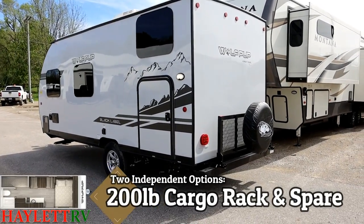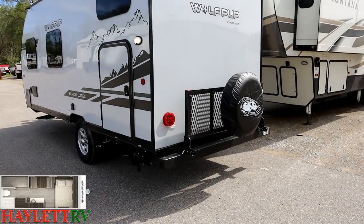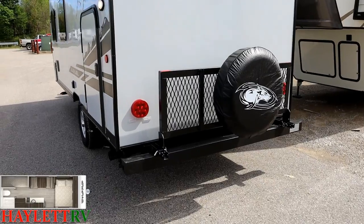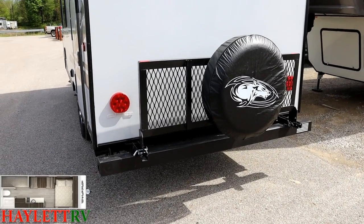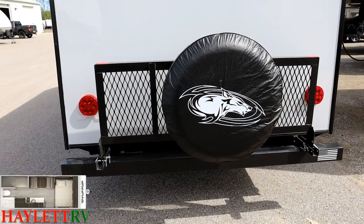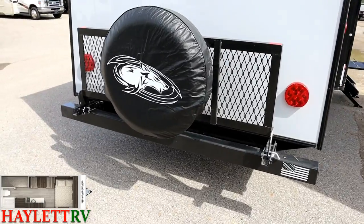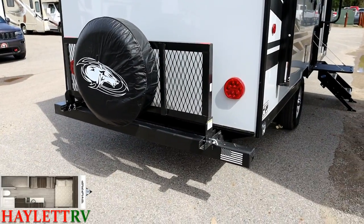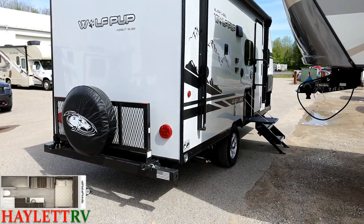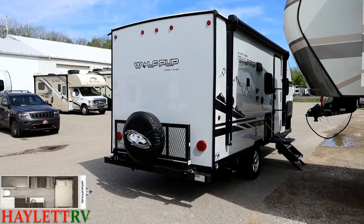The RV has a fully walkable roof. The cargo rack on the back has about a 200-pound capacity — before the spare tire, which is a separate option. The cargo rack is also an option. This is a great place to bring bikes, coolers, or potentially a small generator, plus we have the optional solar package available — a lot of off-grid functionality going on here.